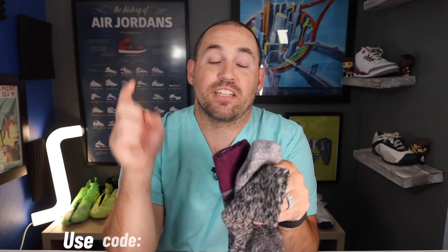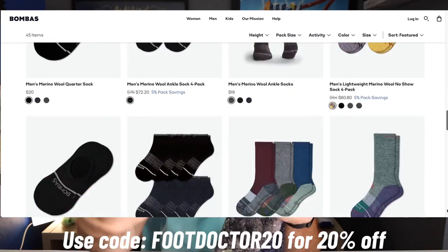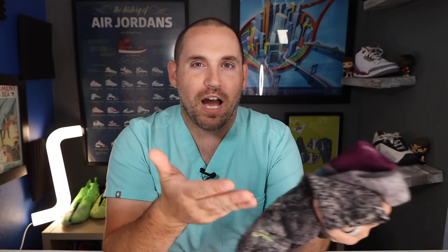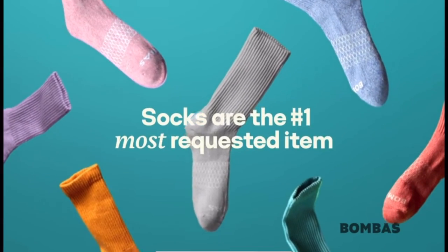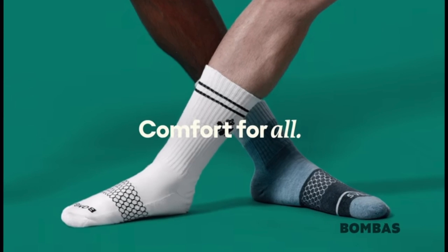If you want to pick up a pair of Bombas merino wool socks, I'll leave a discount link in the description below as well as my favorite blends. You can feel good when you buy one of their socks because when you buy one, they donate one to someone in need, which is why I like working with them so much.